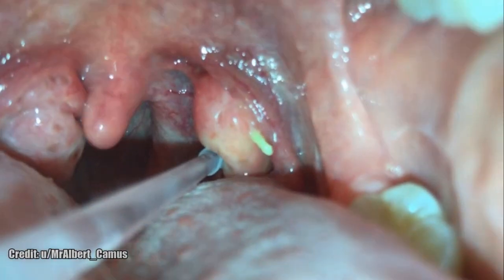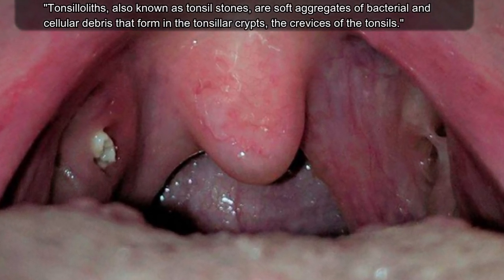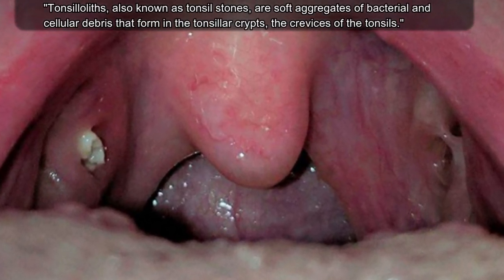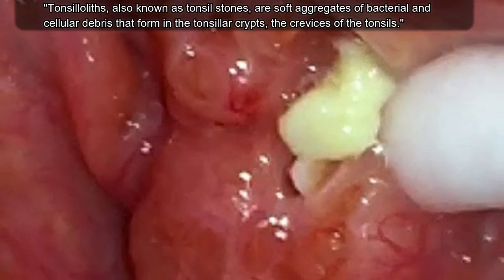If you get tonsil stones, don't use a Q-tip or your finger — that can do a little more damage than you want. Get a curette that's especially designed for getting rid of your tonsil stones, just like this.